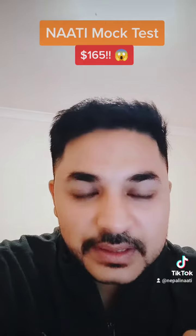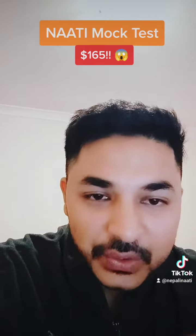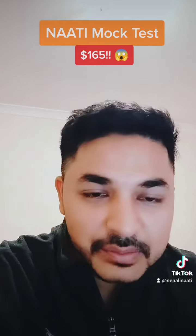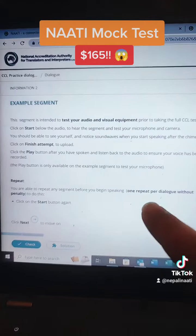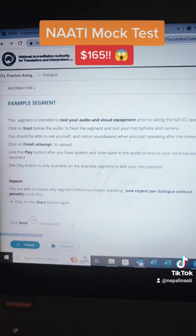Now, what is the solution? If you want a more affordable option, the mock test fee is less expensive. This exam is face-to-face, one-on-one, and it's online.